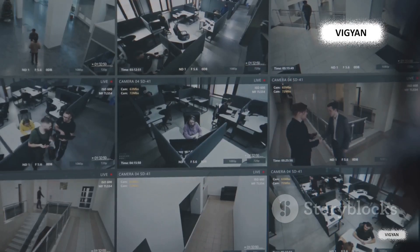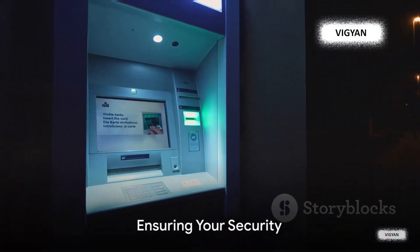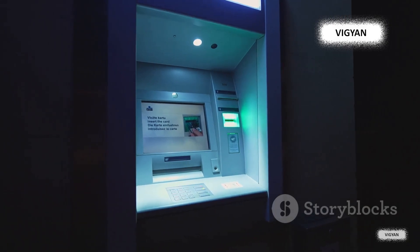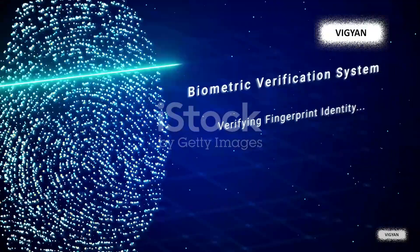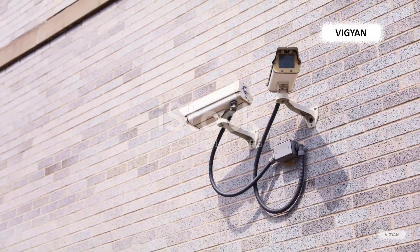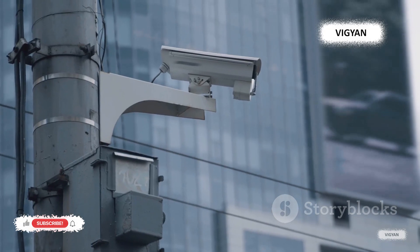An ATM with an eye is akin to having a personal bouncer for your bank account. Rest easy about safety — the biometric technology it employs is often more secure than traditional methods like pins or passwords. While a thief can guess or steal your pin, duplicating your face is a far more complex and unlikely feat.